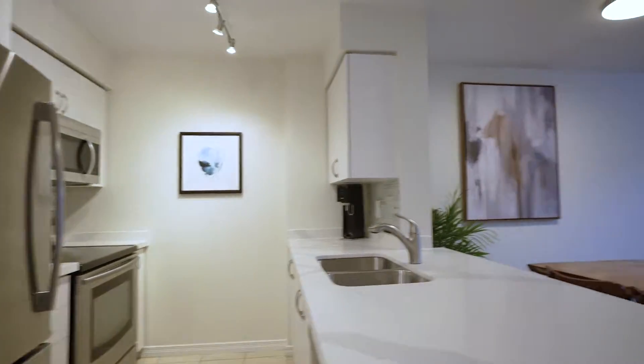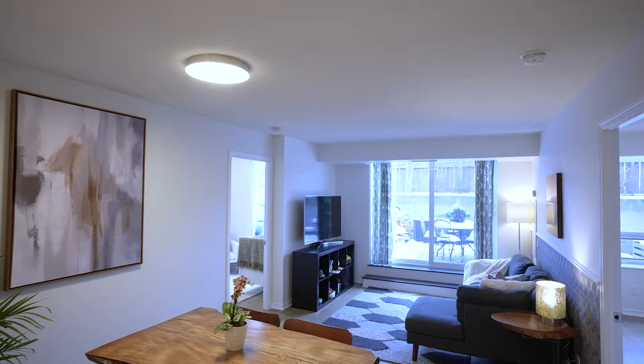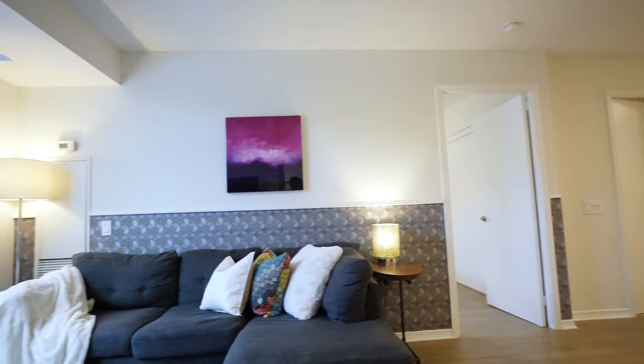G'day folks, we're in the Heintzman complex, 60 and 61 Heintzman in the Junction. I live here, I work here, I love it here. This complex is actually my favorite in the city — great value for money and really low maintenance fees. The builders did some amazing things when they built this building and it won great awards.